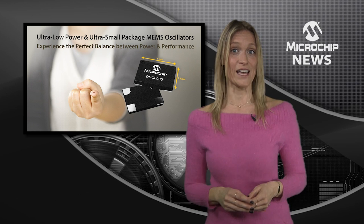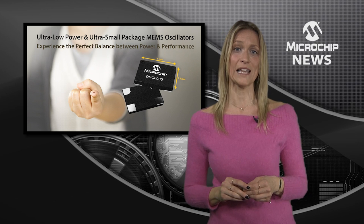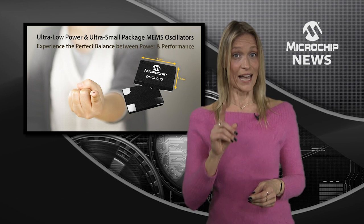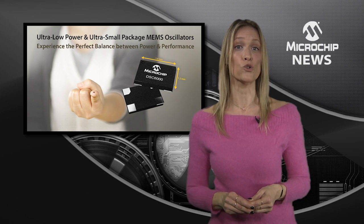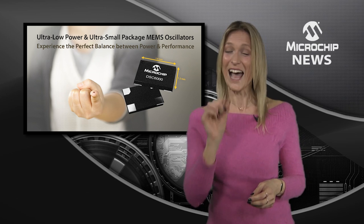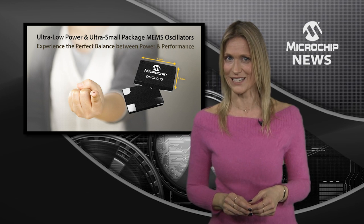There's the frequency stability at a tight 25 parts per million from minus 40 degrees right up to 85 degrees C. And they're tough too, withstanding 500 times more shock and 5 times more vibration than quartz alternatives and meeting the AEC Q100 automotive standard.